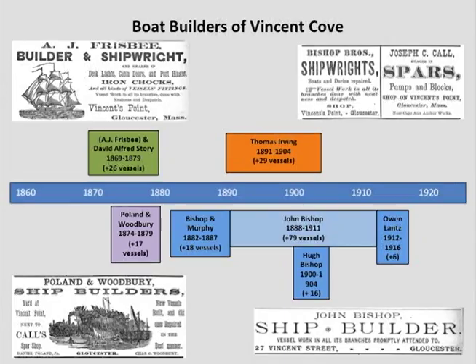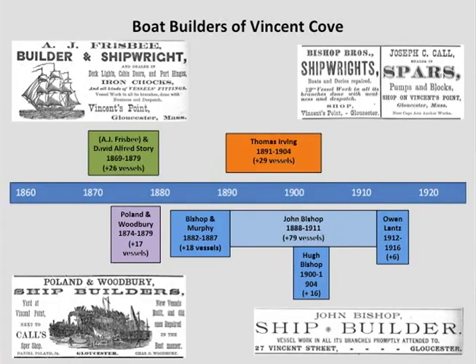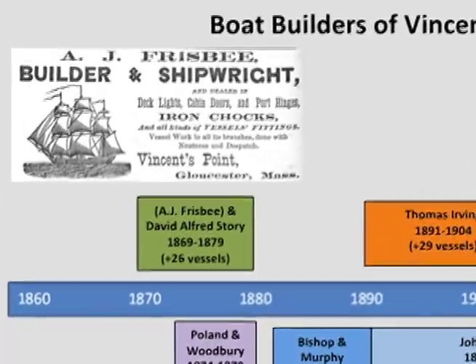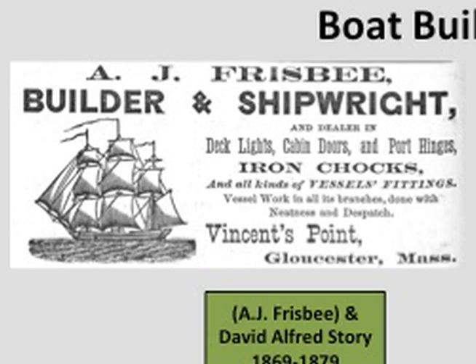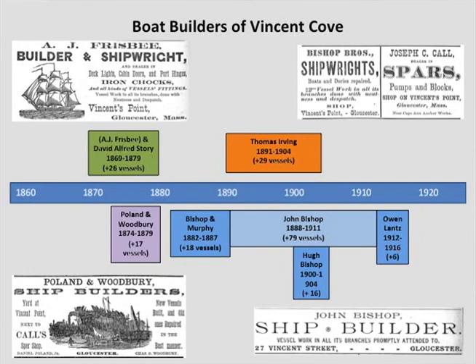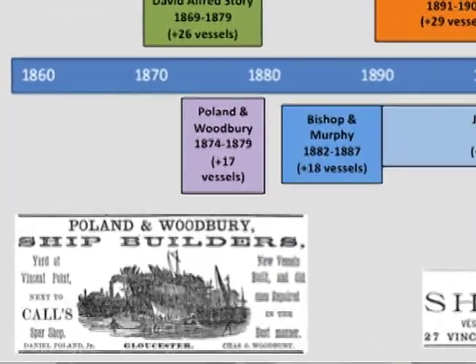What we're going to talk about are the boat builders, because Vincent Cove was one of the centers here in Gloucester for building ships. This colorful timeline shows the companies that used to build ships in Vincent Cove. The earliest was A.J. Frisbee's, which later became the David Alford Story yard. It ran from 1869 to 1879 — only ten years — but they made over 26 vessels. Overlapping that same time, 1874 to 1879, Poland and Woodbury operated on Vincent Point and built 17 vessels.